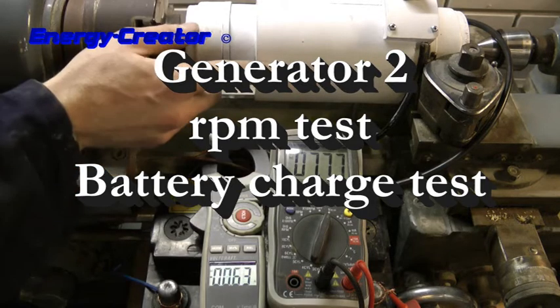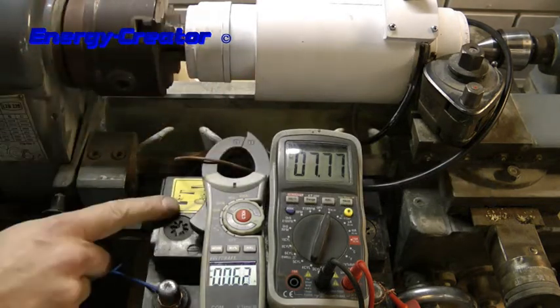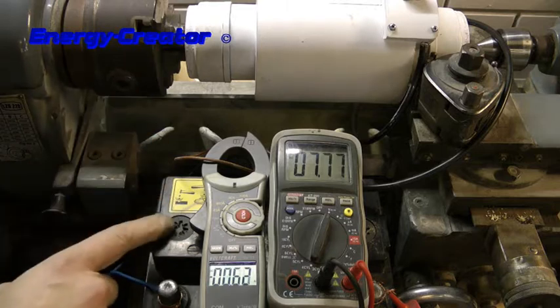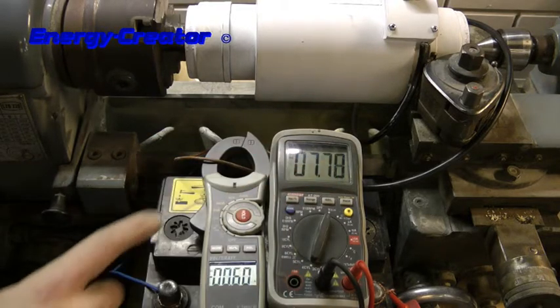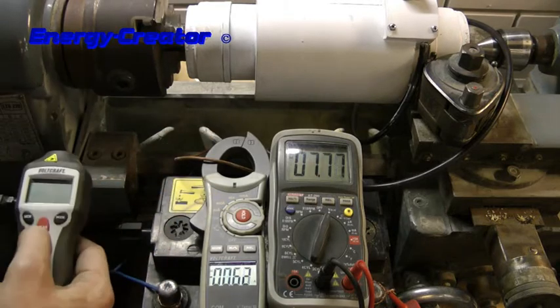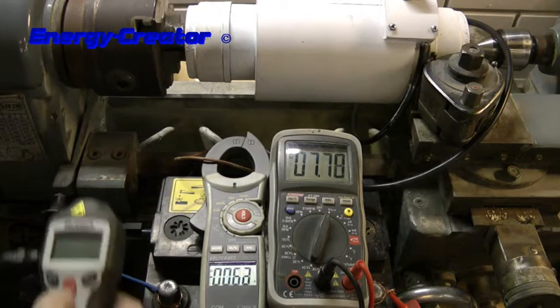Let's test generator 1.2 to charge a car battery. We have a car battery that's almost empty, at 7.78 volts. We have an amp meter and our RPM meter, so let's test the generator.